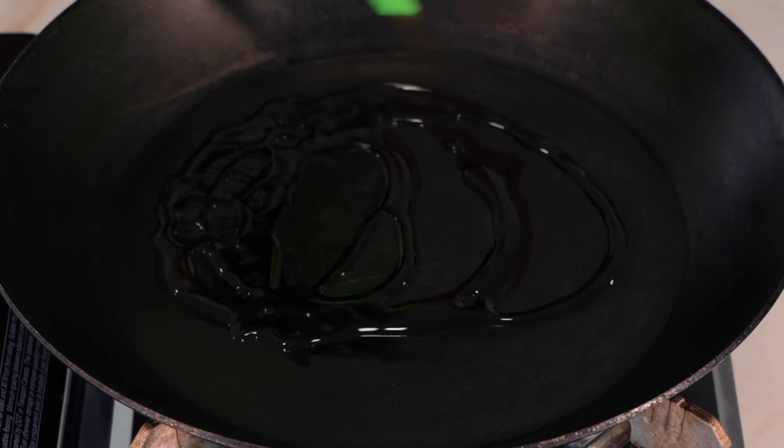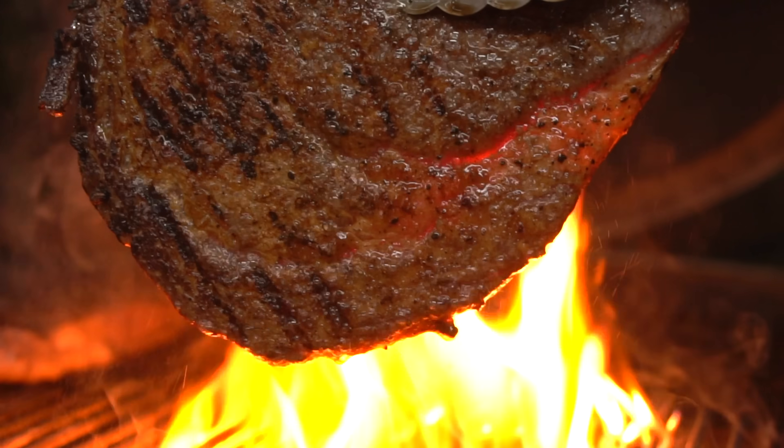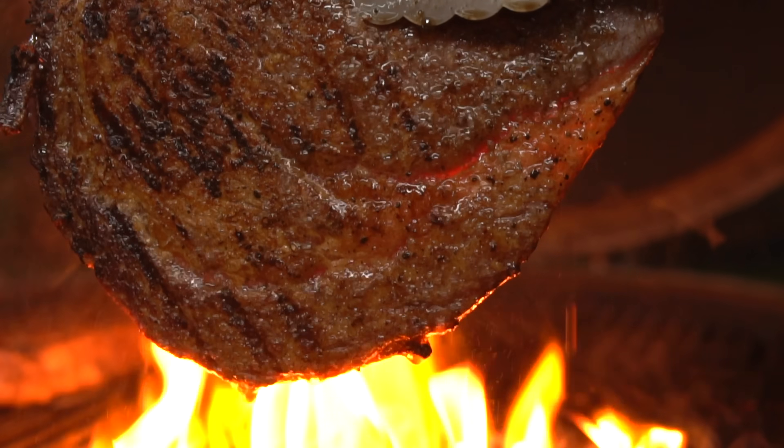You need oil to cook the steak properly — you can't just cook it with nothing. So why not use what's already there? Cook with the fat, and then later choose to eat the amount of fat you want to eat.